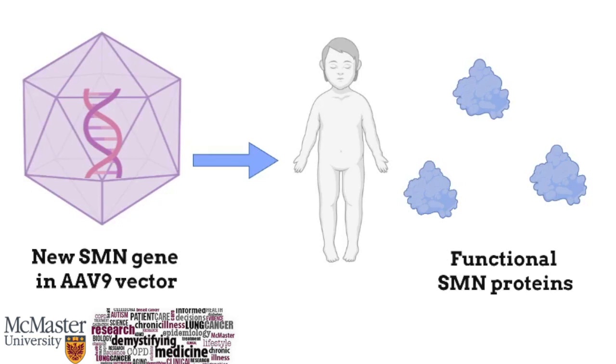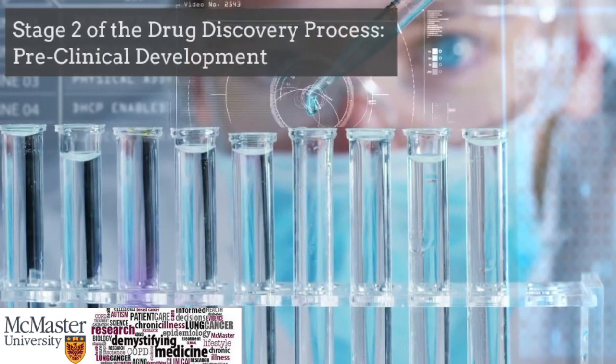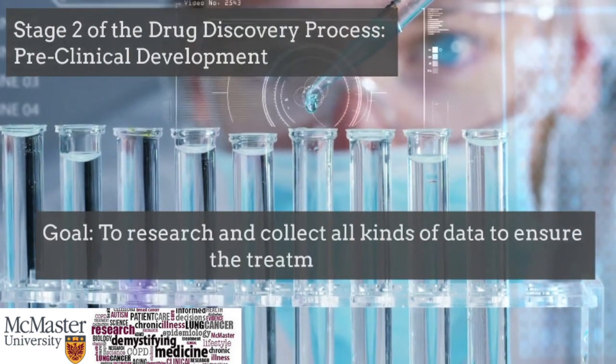Although this drug does not bring back lost motor neuron function, it helps to maintain the function of motor neuron cells that have not yet died, expanding the lifespan of children that have SMA. The second step in the drug discovery process is pre-clinical development, where the goal is to research and collect all kinds of data to ensure that the treatment is safe.